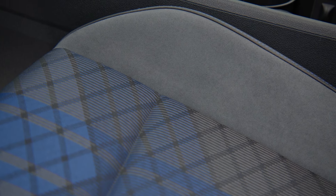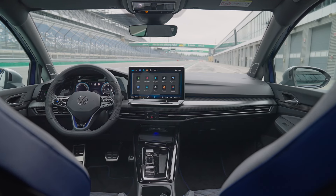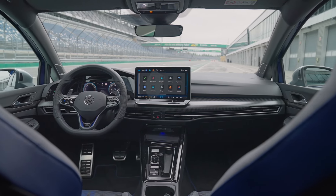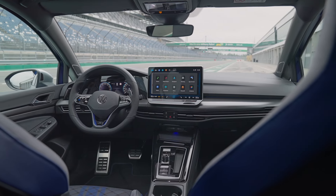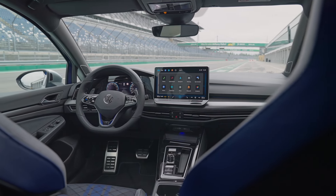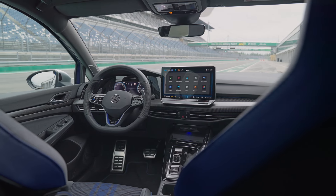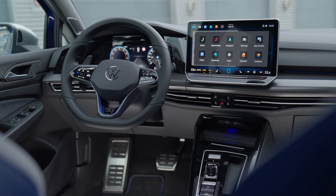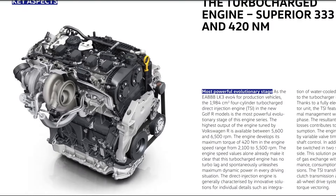New on board is the IDA voice assistant, which can control classic functions such as air conditioning, telephone, or navigation, and also activate specific features like driving profiles and race mode. For the first time, voice control can access ChatGPT and thus use the potential of artificial intelligence to answer general knowledge questions.